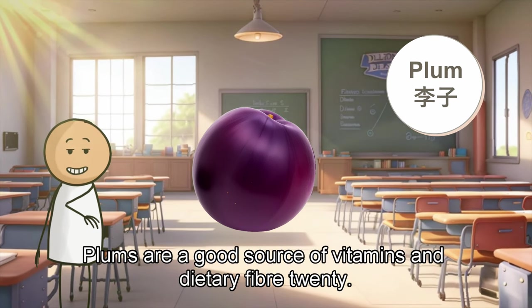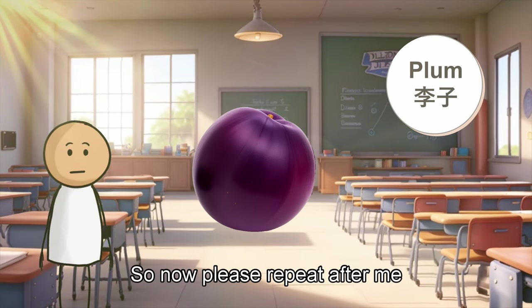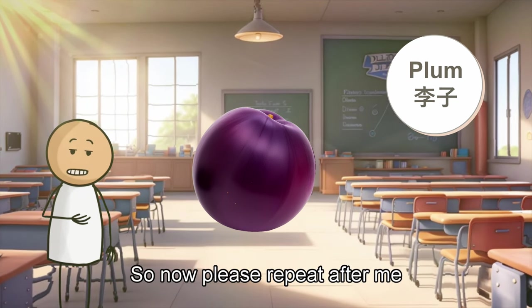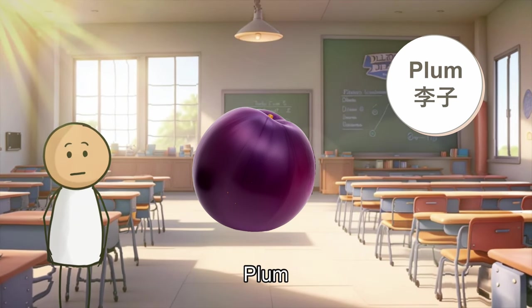Plums are a good source of vitamins and dietary fiber. So now, please repeat after me. Plum. Plum. Plum.